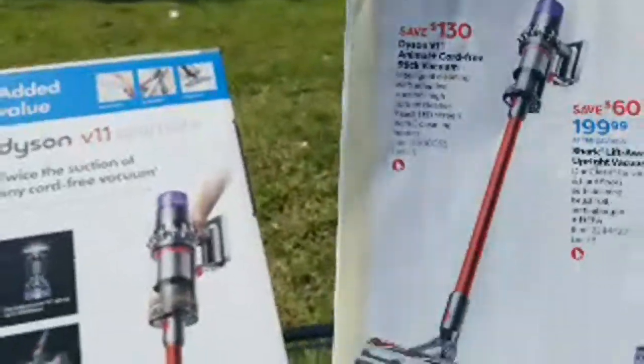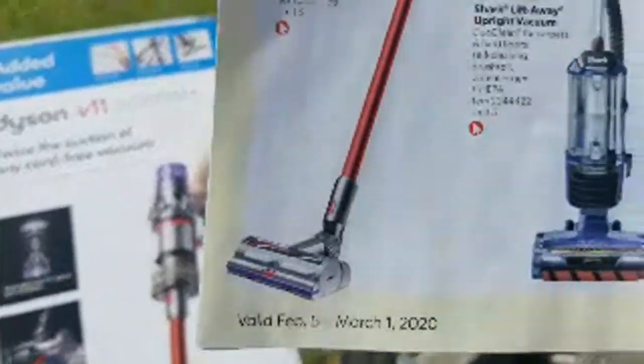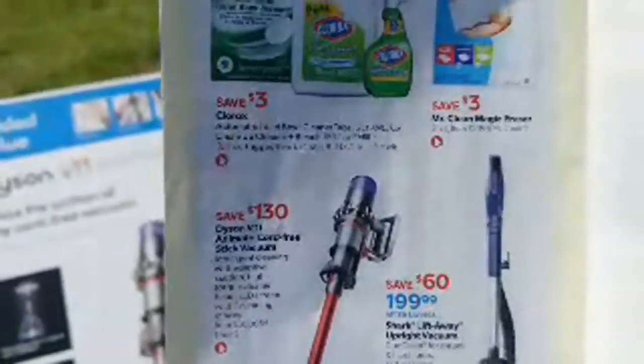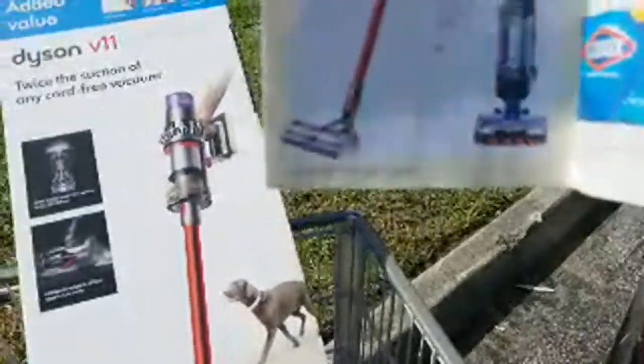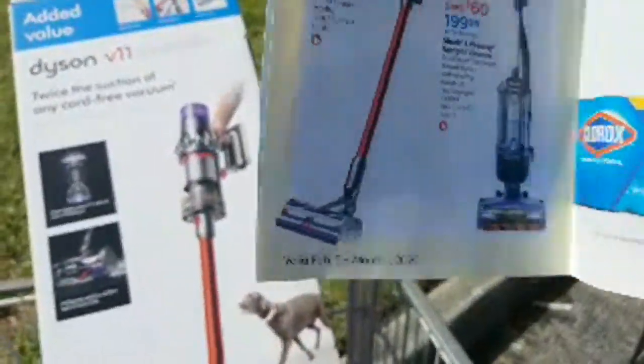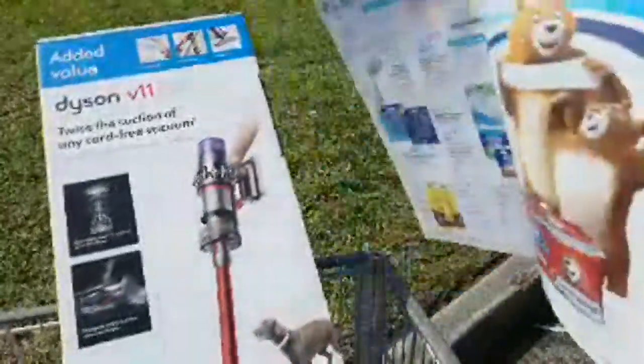That makes it $449 as the final price. They had a few different vacuums on sale — there was a Shark Lift Away that was $60 off, and a couple of other Dysons on sale as well. I think a couple of Roombas were $50 off, but I don't like those iRobot Roombas very much.